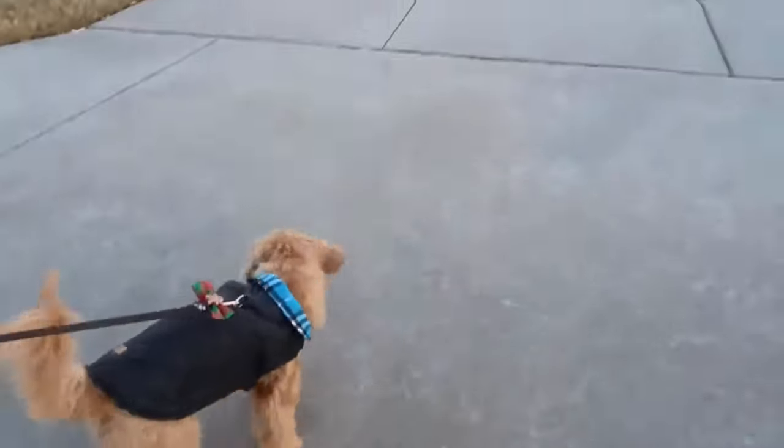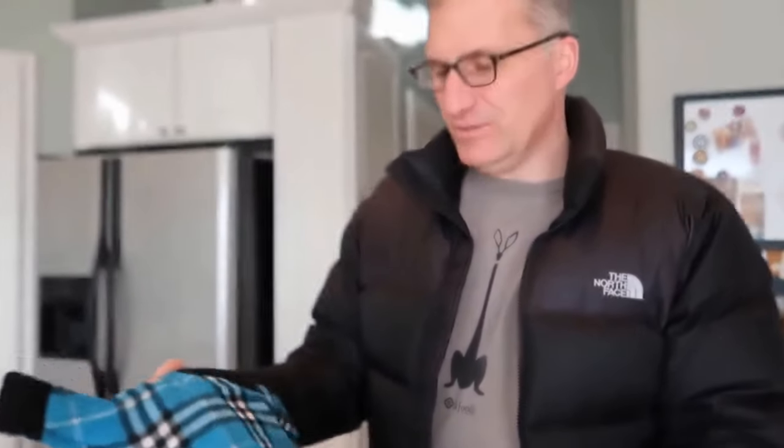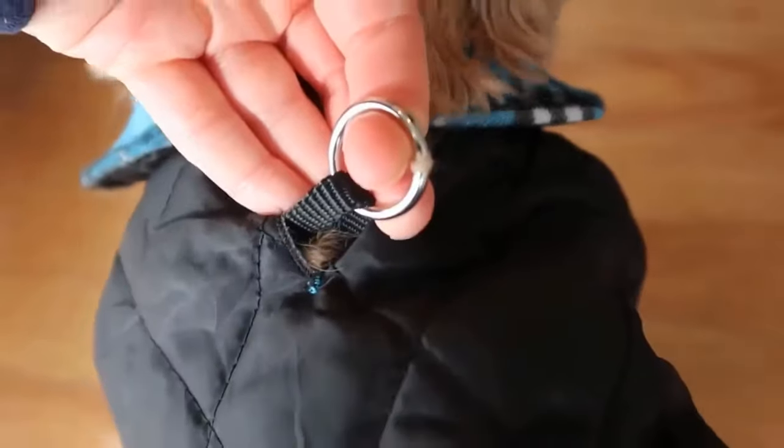lightweight, and windproof construction. This dog coat fits all small, medium, and large dogs, such as teddy, chihuahua, bulldog, schnauzer, golden retriever, and more. It has a buttonhole for collar and harness access, a comfortable belly part, and a warm fleece lining.